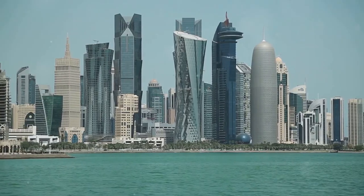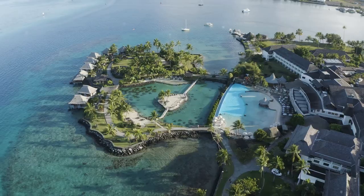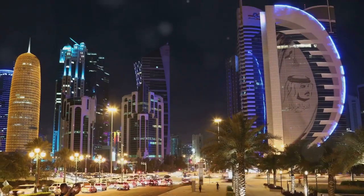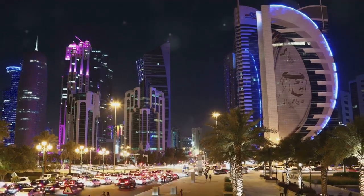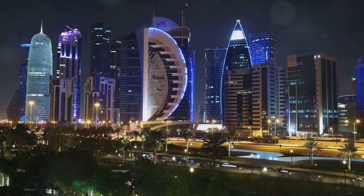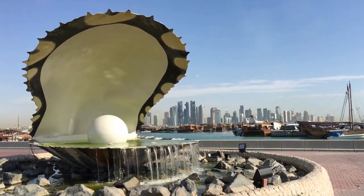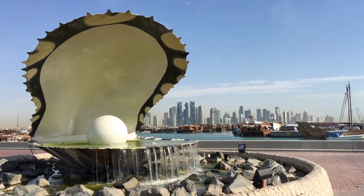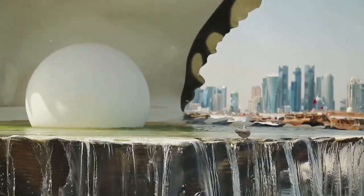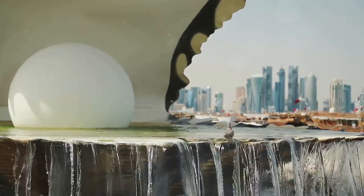3. Visit the Pearl Qatar — a luxurious island retreat. The Pearl Qatar is an artificial island that epitomizes luxury and opulence. Known for its upscale residences, high-end boutiques, and gourmet dining options, it's a perfect place for a leisurely stroll or a shopping spree. The island's Mediterranean-inspired architecture and picturesque marina create a serene and elegant ambiance. Whether you're indulging in a fine dining experience, exploring the designer stores, or simply enjoying a waterfront view, the Pearl Qatar offers a taste of the high life.